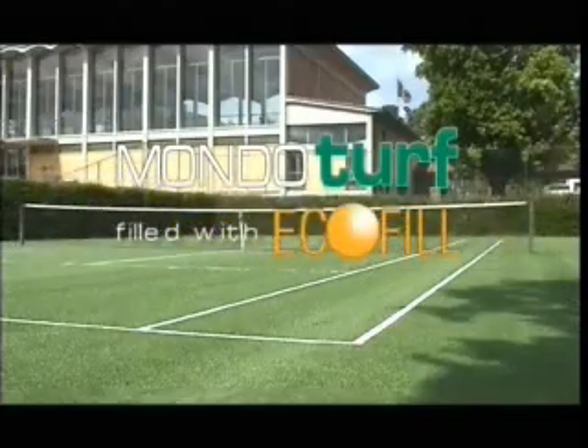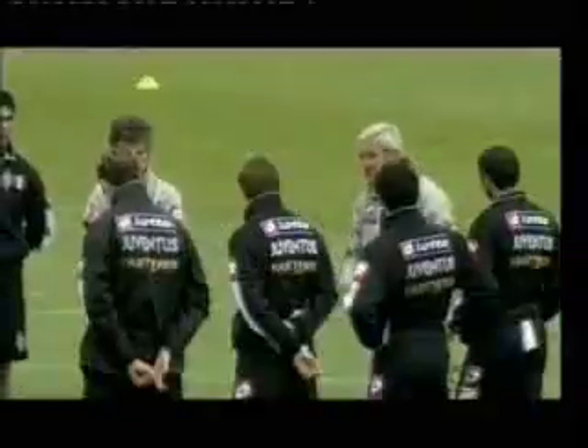Indoturf Echofill, the ideal solution for football pitches and for all sporting needs demanded by both trainers and athletes alike.